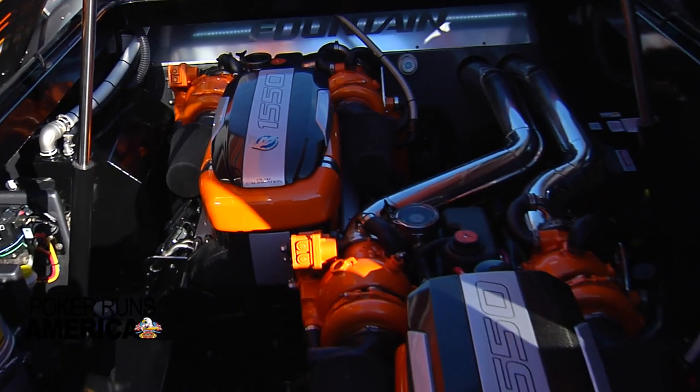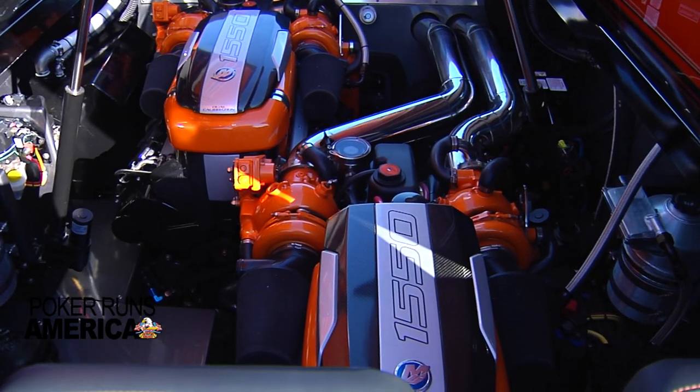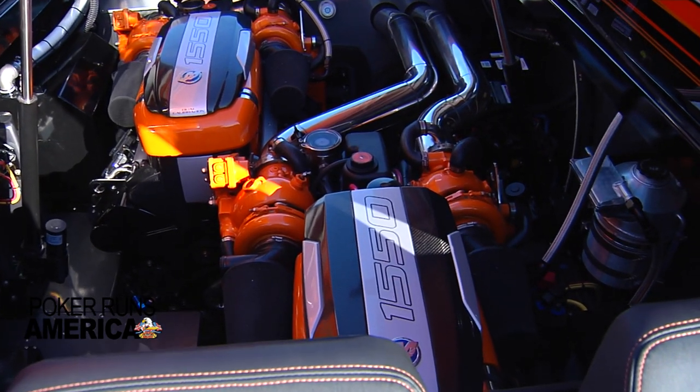We've got a 25-gallon freshwater tank to feed the sink, showers, and transom shower, plus a 3.5-kilowatt Westerbeke generator, so when you're out on a sandbar with all your components running, you don't run out of battery. Everything's powered with a Shadow Caster system set up in zones — underwater lights, engine compartment, cockpit, and cabin — so you can cycle through colors, set scenes, and even sync to the beat of the music. Even the engine compartment has lights in it. There are also two Garmin cameras you can pull up on screen to check what's going on inside without opening the hatch.